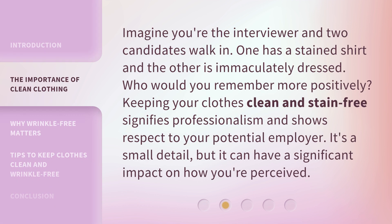Imagine you're the interviewer and two candidates walk in. One has a stained shirt and the other is immaculately dressed. Who would you remember more positively? Keeping your clothes clean and stain-free signifies professionalism and shows respect to your potential employer. It's a small detail, but it can have a significant impact on how you're perceived.